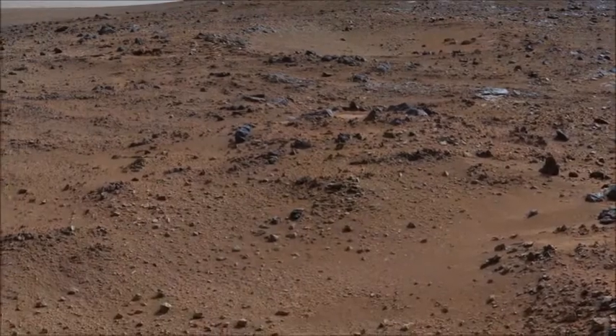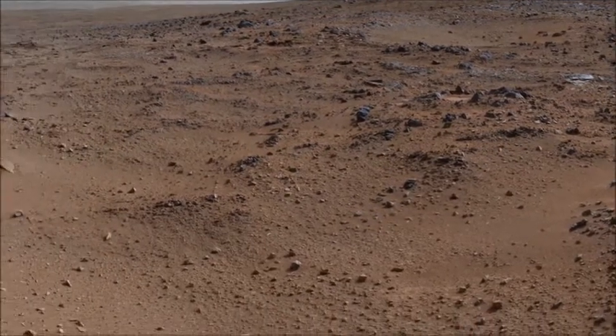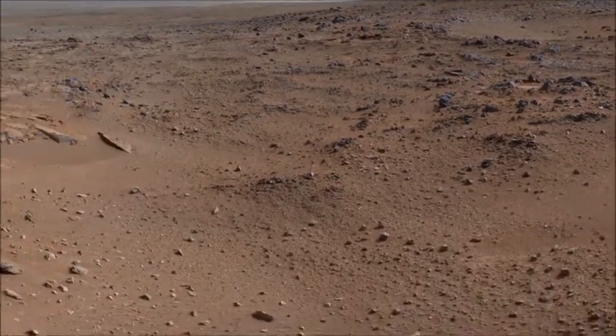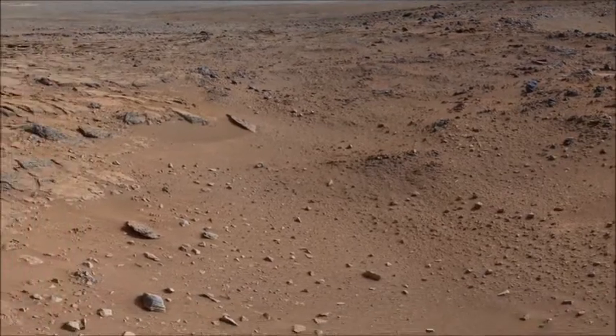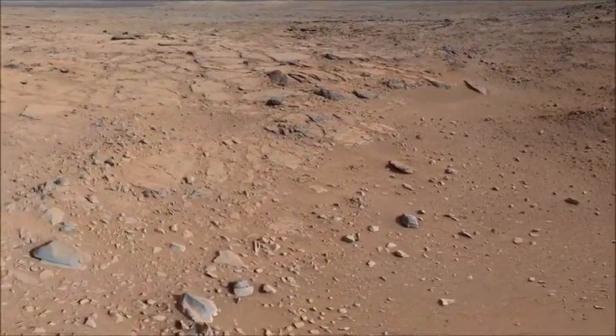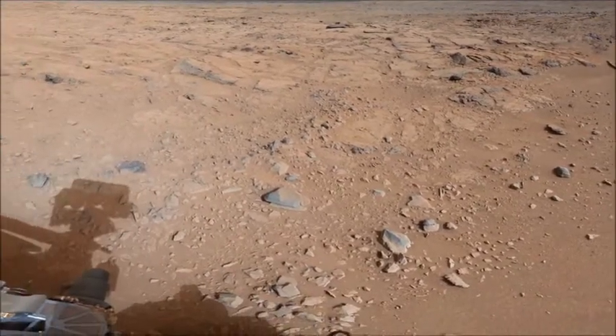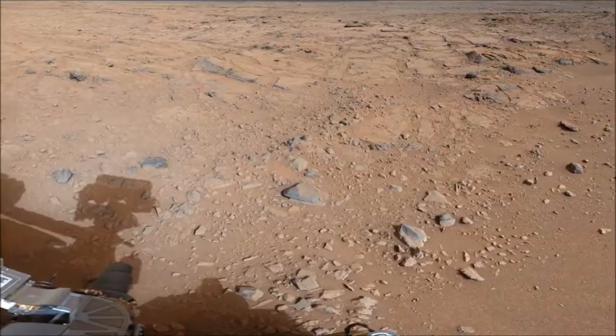Over the winter holidays, Curiosity was parked at a location dubbed Grandma's House at Yellow Knife Bay. At this location, Curiosity took a series of images to create panoramas of the surrounding area. In addition, the team downloaded as much data as possible from Curiosity to free up the onboard data storage space to give her a fresh start to the new year.